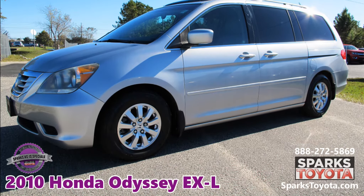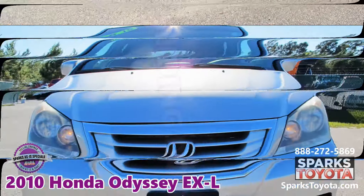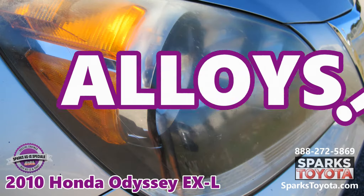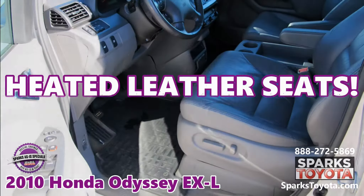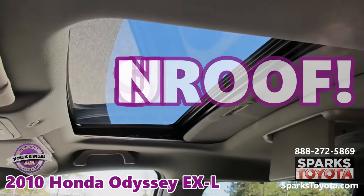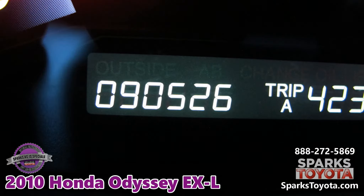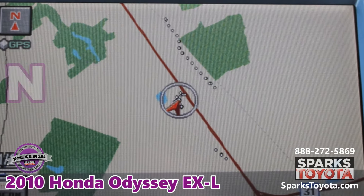This Honda Odyssey is well-equipped with power sliding doors, a V6 engine, alloys, power heated leather seats, a sunroof, navigation, and a backup camera.